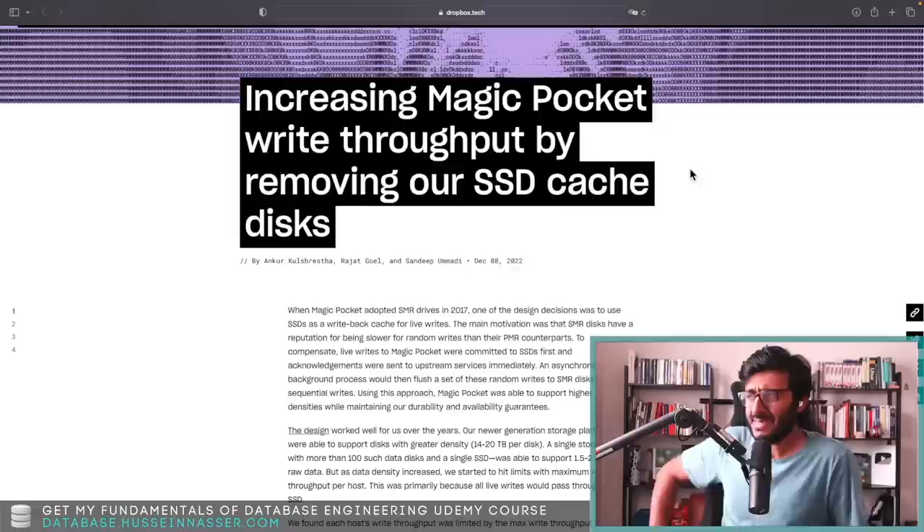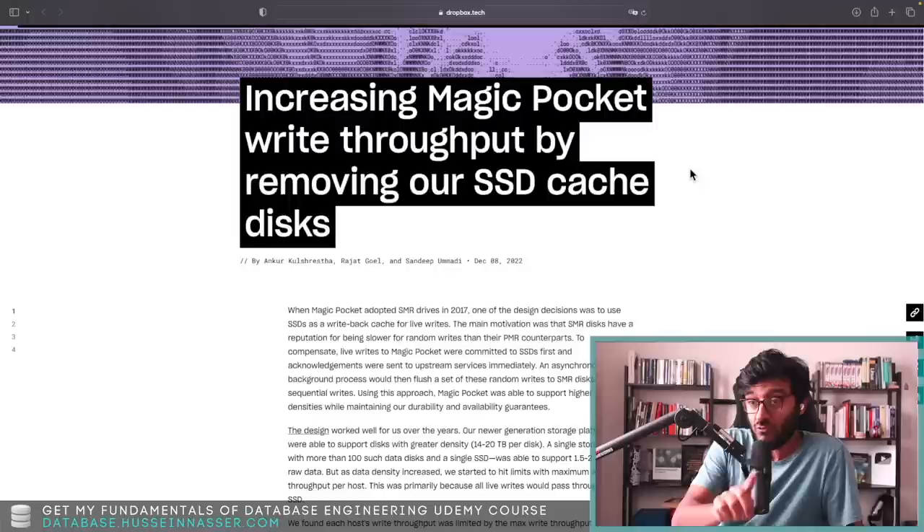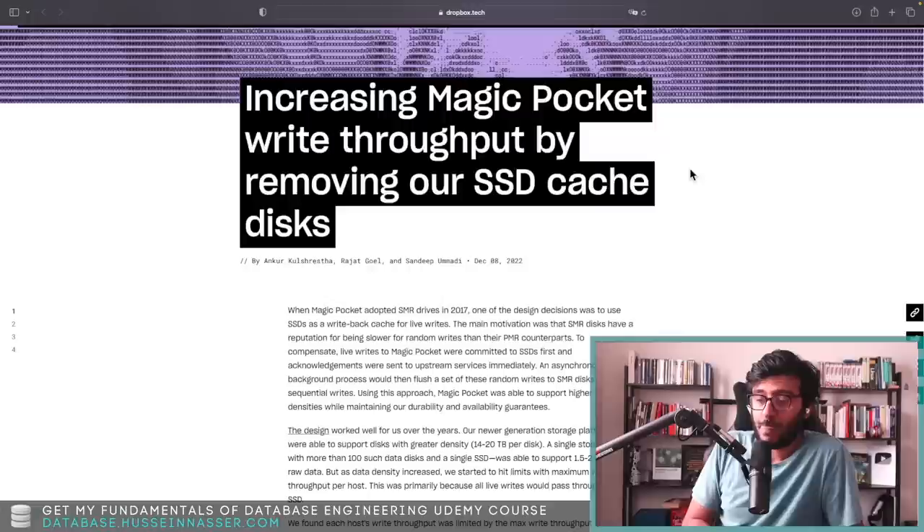It's interesting using SSD itself as a cache. We know SSD is actually a persistent storage where you can write and guarantee that the data will be there, but they're using it as a temporary cache in order to fully persist it to a back-end larger-density storage called a hard drive — an SMR drive. I'm going to talk about all of that.